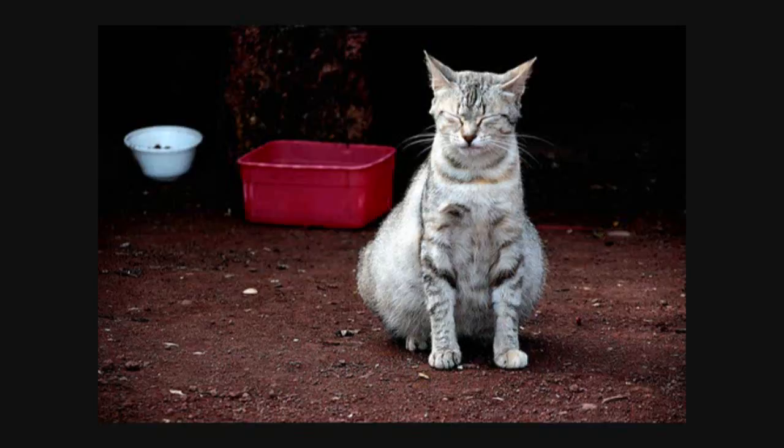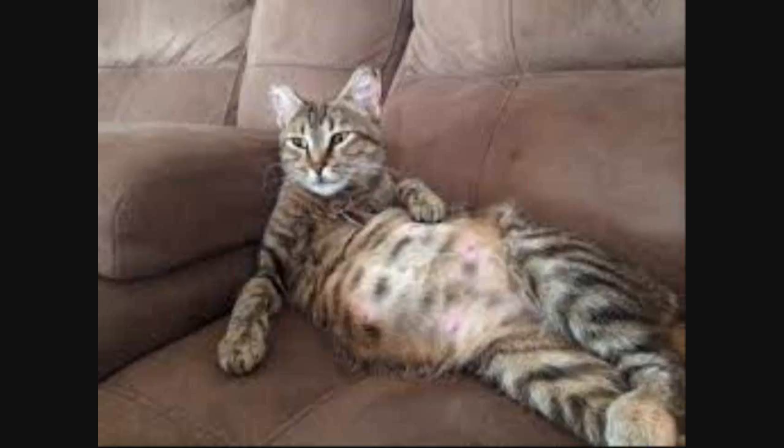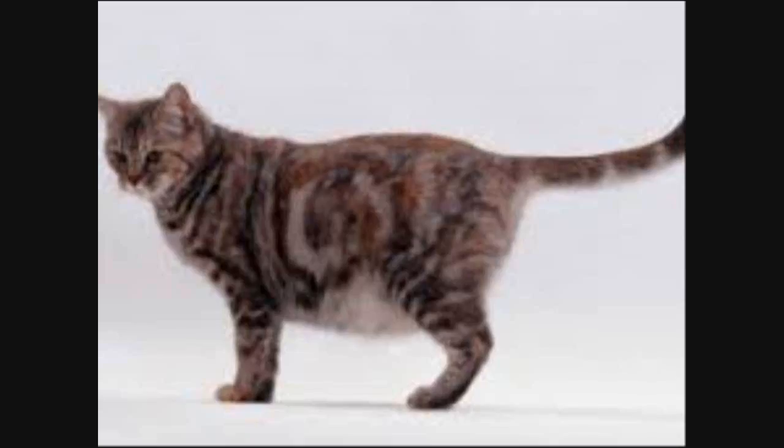Once the kittens have all arrived and your queen is relaxed, the whole family can be moved to a clean, comfortable area set aside for their bedding. Keep in mind that their immune systems and bones are very fragile — they should not be picked up by every cooing person that comes along, and the queen may become protective if anyone tries to do this too soon. Keep the new baby celebration simple — balloons and catnip cake are fine, but no cigars, as they are bad for the babies' new lungs.